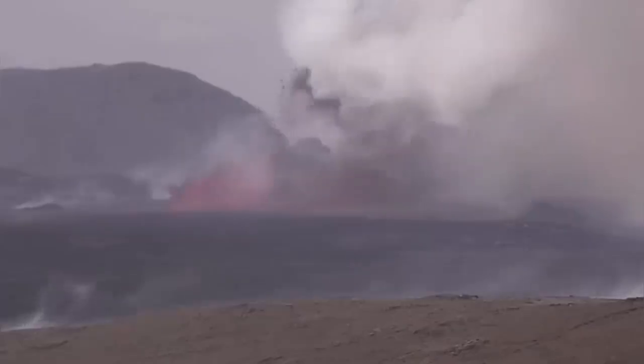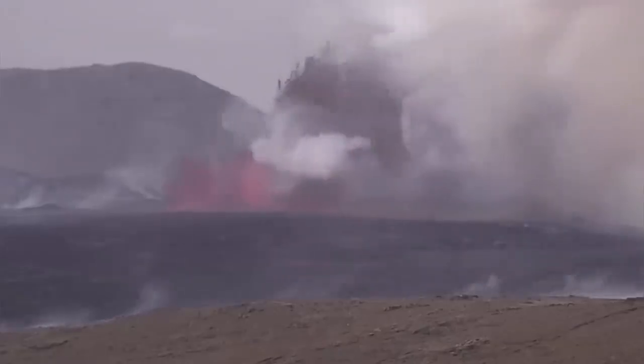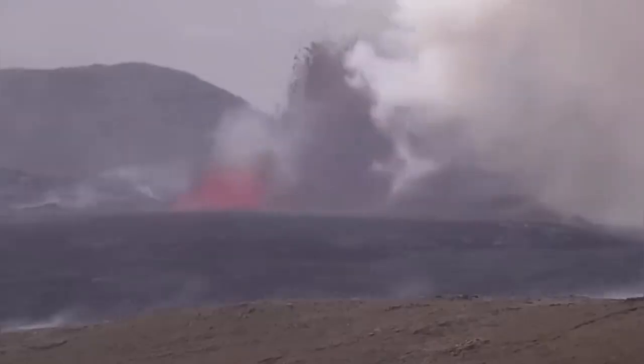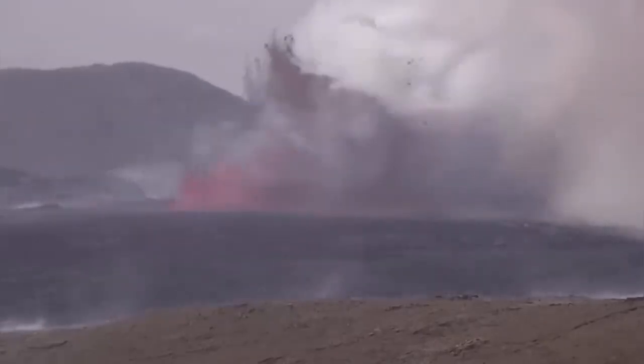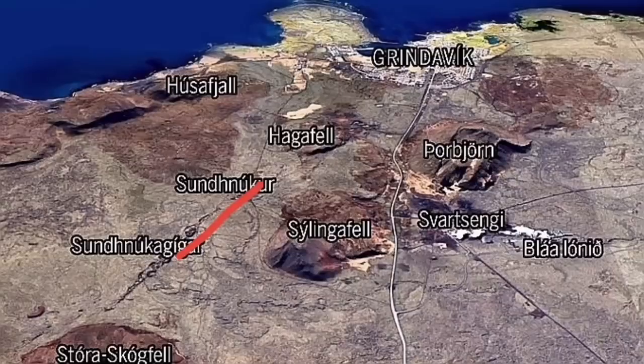We have an eruption, and this eruption reached 200 meters in my estimate, based on comparing it with the K1 crater, which was actually the fissure that opened today — cut through it. This is the earliest map, the first map I drew, and then the Icelandic Meteorological Office drew the second map.